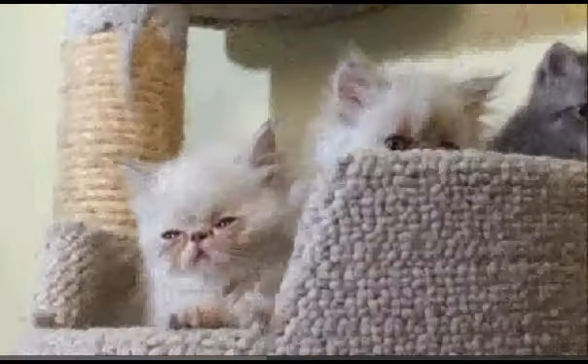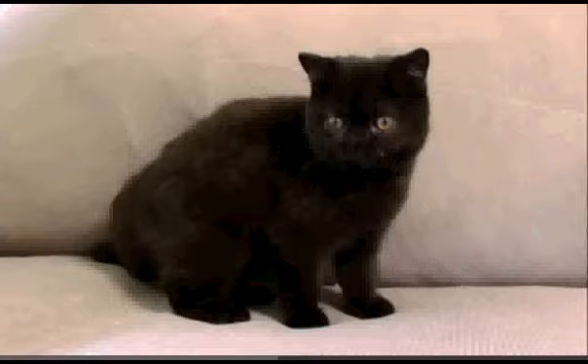Its coat accentuates the cat's round shape. It's thick and plush and comes in a wide array of colors and patterns. The coat is actually still very plush — it doesn't feel like a normal short-haired cat.